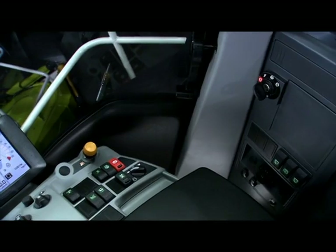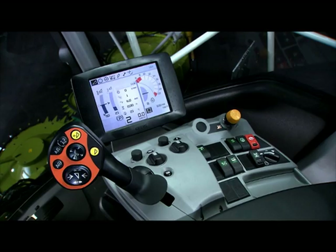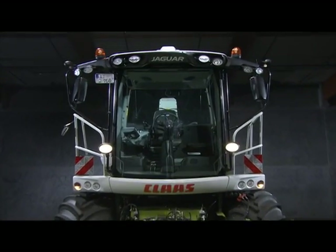The convenient and safe access steps lead you into the new Claas Vista cab. Ideal layout of the operating functions and the working area. Excellent all-round visibility thanks to large windows and very narrow frames.